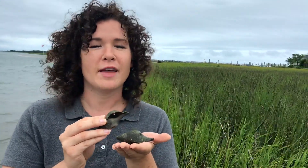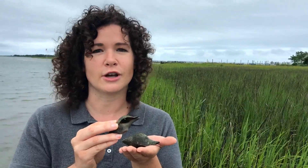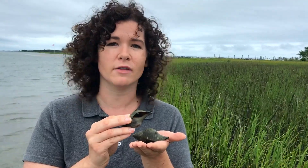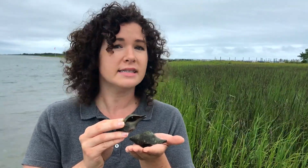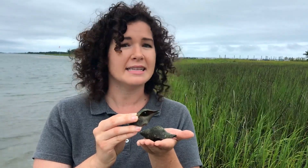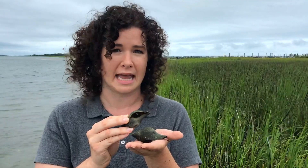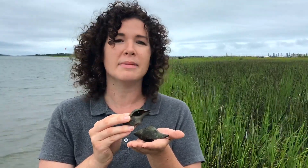Hermit crabs have been a fan favorite of Touch Tank Tuesday for years. These friendly and docile creatures are fascinating — they're not born in these shells. Instead, they have a curled tail that they use to hook into the shells to keep themselves secure. While they might seem like good house pets, it's actually very difficult to recreate and mimic a saltwater marsh in a tank. They prefer it right here in their natural habitat, and who can blame them?